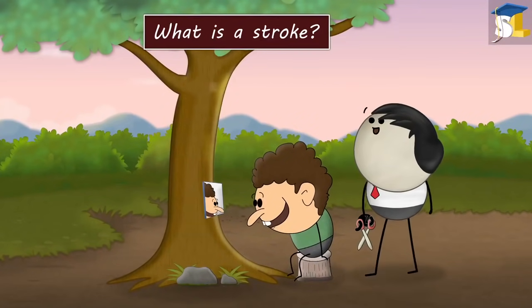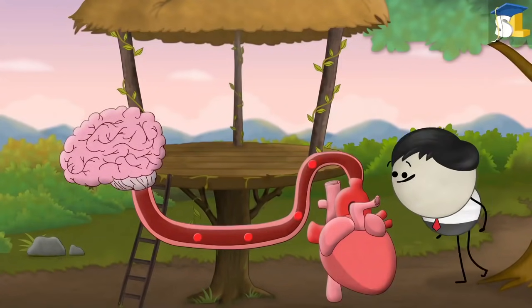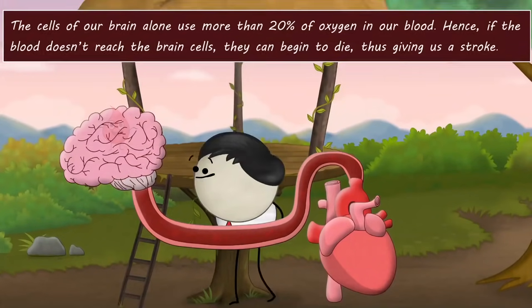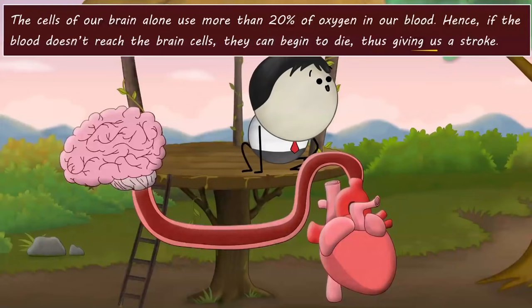What is a stroke? Through a complex system of arteries, our brain gets a continuous supply of oxygen and nutrients with the help of blood. The cells of our brain alone use more than 20% of the oxygen in our blood. Hence, if the blood doesn't reach the brain cells, they can begin to die, thus giving us a stroke.